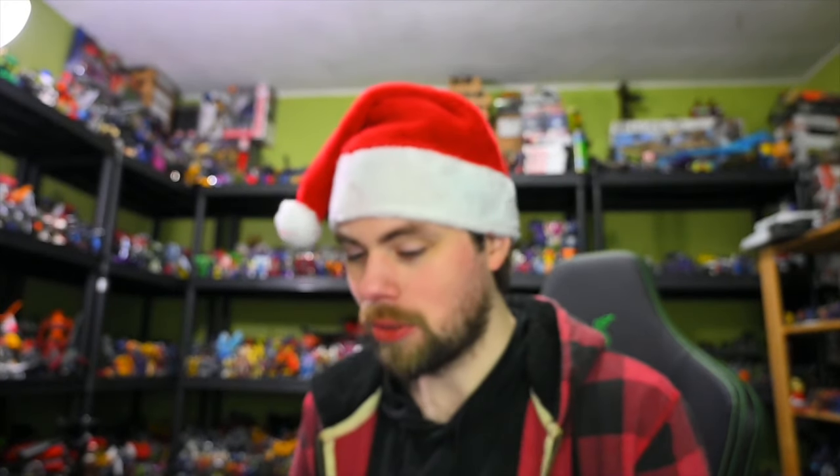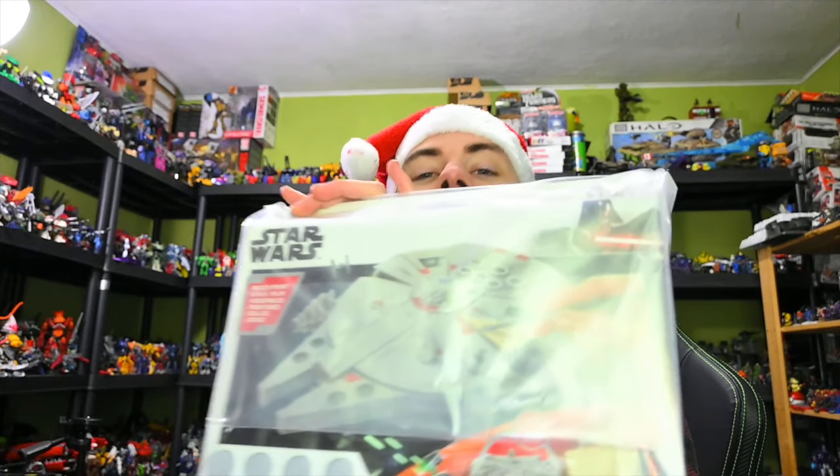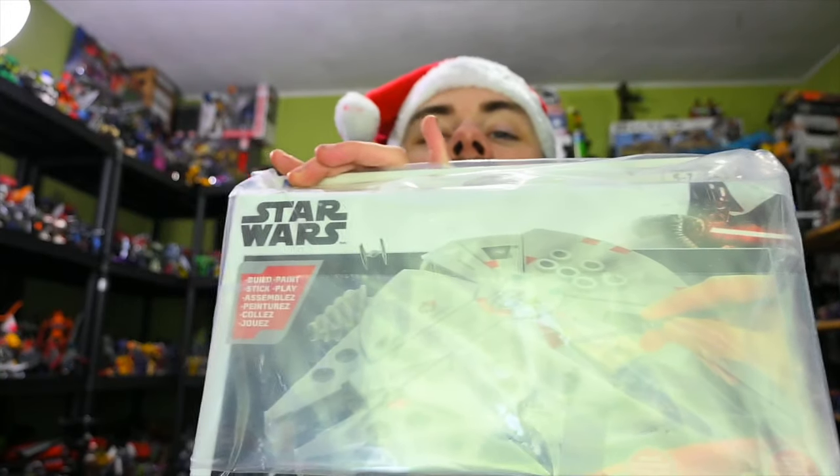Also, we got these Star Wars wood kits. I got Grogu — or Jin Grogu, or Baby Yoda, whatever you want to call them. And then someone also got me the Millennium Falcon one. I'm trying to show that off; it's kind of hard with this setup, but yeah, I got that.